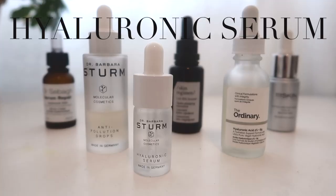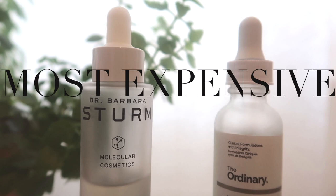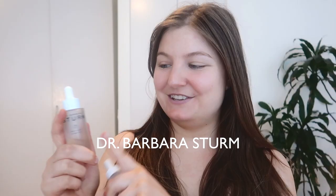Hey guys, welcome back! Today I'm going to tackle the most requested video on my channel. I had requests for The Ordinary as well as Dr. Barbara Sturm, so I decided to include them both in the same video and do a full-on comparison. This one is 259 euros, and for the same size, The Ordinary is less than six and a half euros.